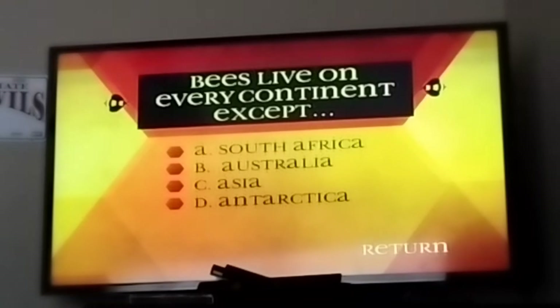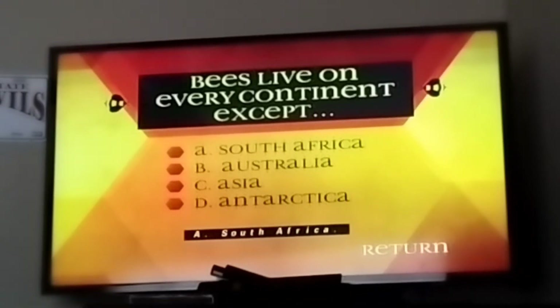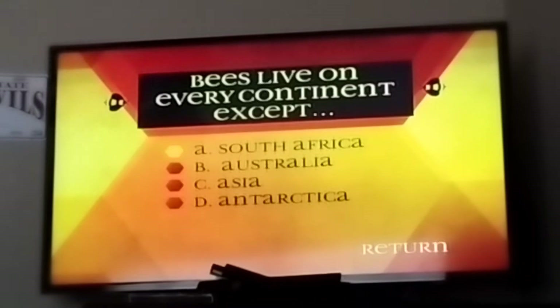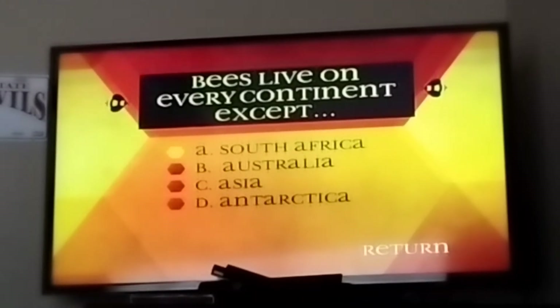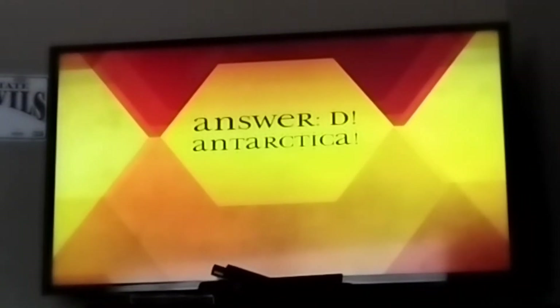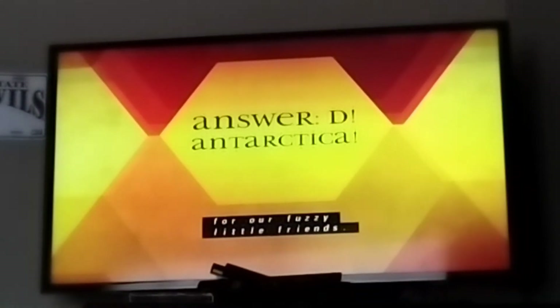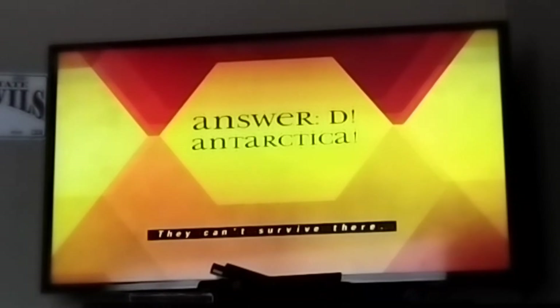Bees live on every continent except — A, South Africa. B, Australia. C, Asia. D, Antarctica. The answer is D, Antarctica. The temperatures in Antarctica are just too cold for our fuzzy little friends. They can't survive there.